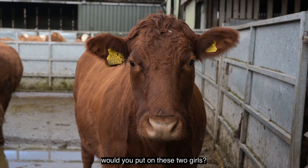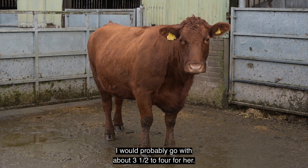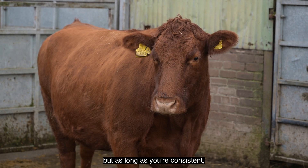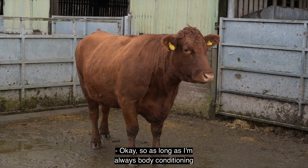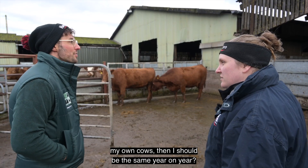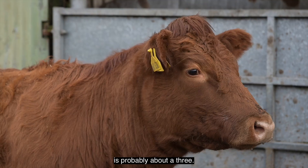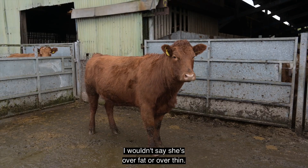What body condition score would you put on these two cows? The one on the right I'd probably go with about three and a half to four. It does vary by person, but as long as you're consistent it doesn't matter if you're half a body condition score off — as long as you're always scoring your own cows you should be consistent year on year. The one on the left is probably about a three. She's just about right actually — I wouldn't say she's over fat or over thin.